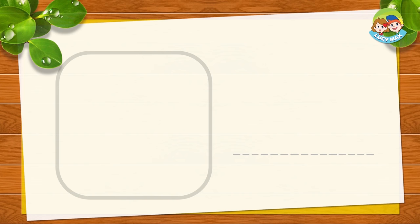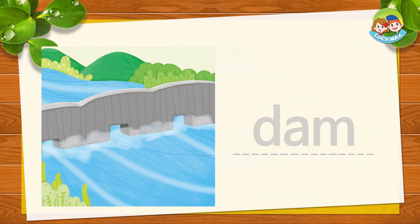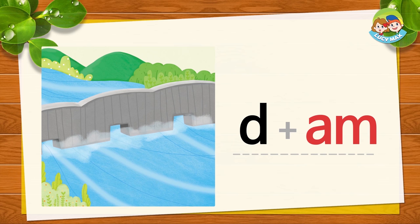This is a dam. You can see a dam by the mountain — it makes water stop. D-AM. Together is dam. D-AM. Dam. Now you try.